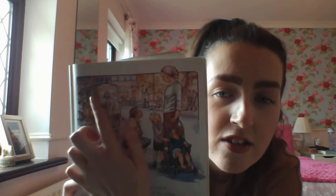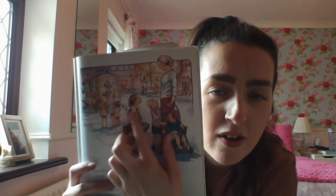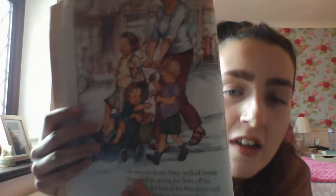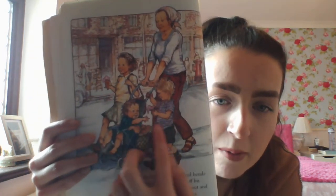Just then the children started to come out of school. An ice cream van came round the corner playing a tune. Bella ran up with her satchel flying. 'Mummy, can we have an ice cream?' Mummy gave her the money for two cones, and Joe didn't have a whole ice cream to himself because he was too dribbly. Here's the ice cream van and the whole family waiting for their lovely ice cream. On the way home Dave walked beside the pushchair giving Joe licks of his ice cream. Joe kicked his feet about and shouted for more — Dave is being very kind sharing his ice cream with his baby brother.